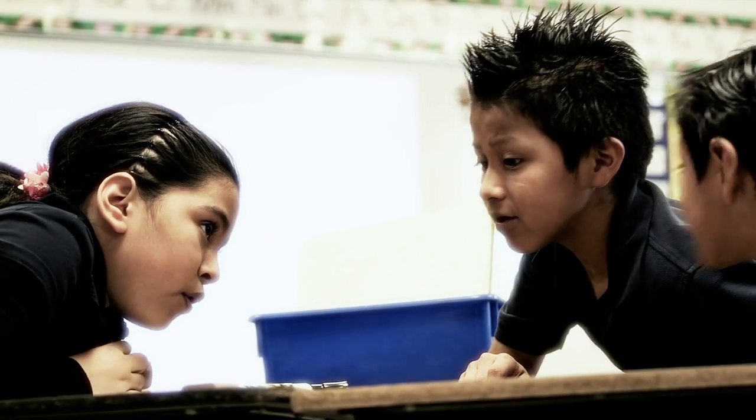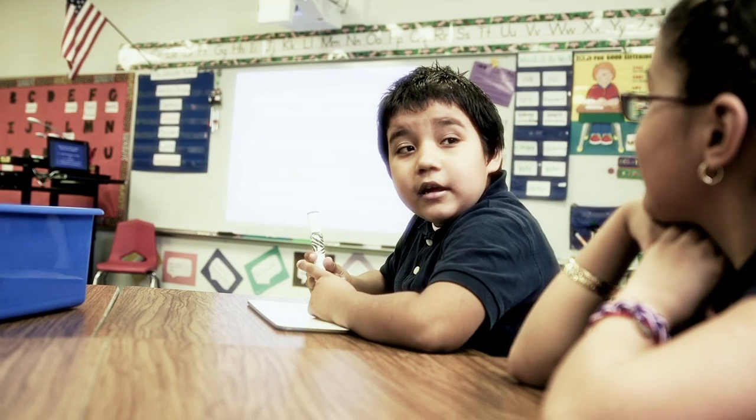They think that it's neat that they can learn about things that are plugged in all the time and suck up the energy. So now they've been going around the classroom going, 'Miss Hamm, that sucks up energy. That's a vampire electronic!' And it's just been a little game that we're playing every day.